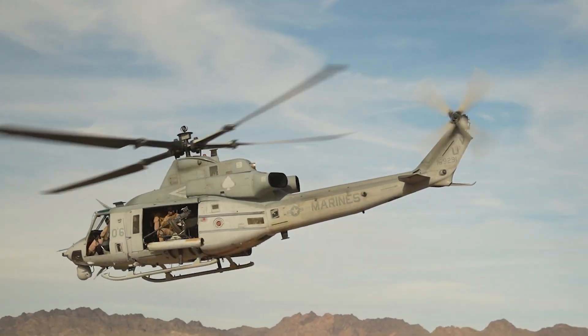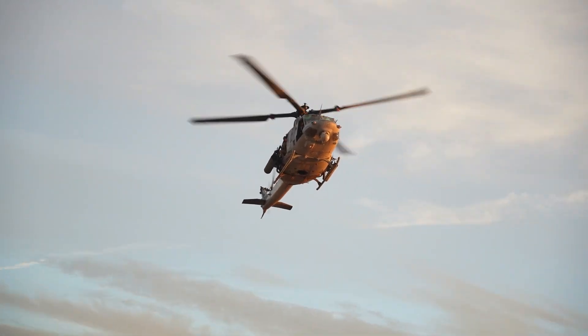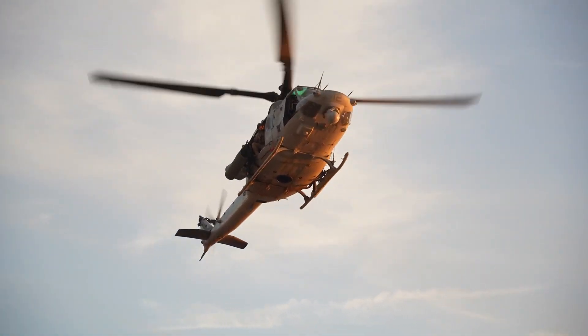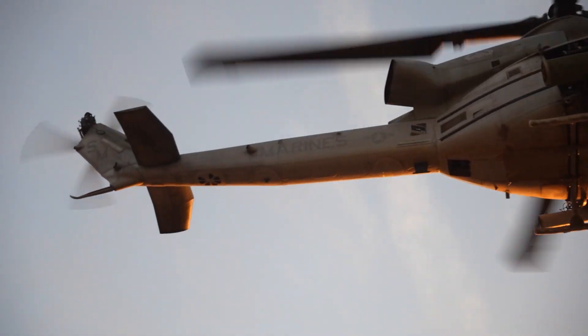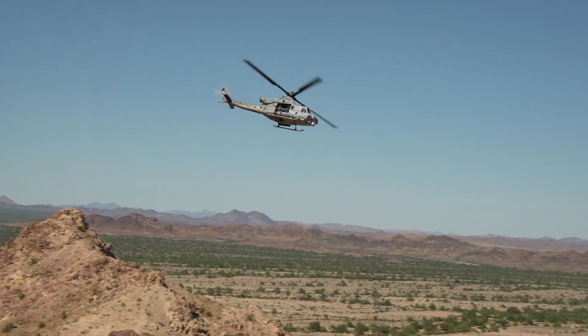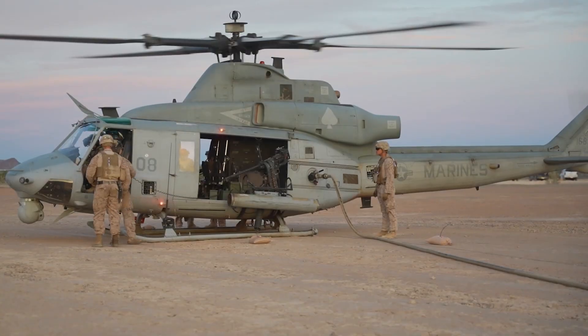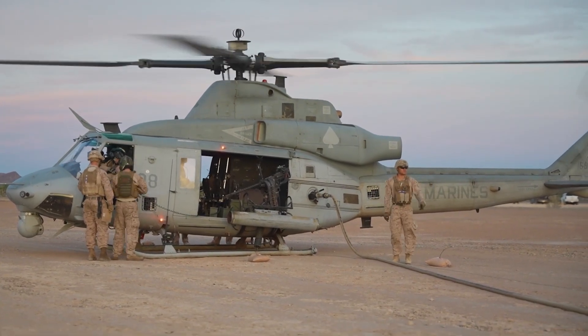The Bell UH-1Y Venom, also called Super Huey, is a twin-engine, medium-sized utility helicopter built by Bell Helicopter under the H-1 Upgrade program of the United States Marine Corps. One of the latest members of the numerous Huey family, the UH-1Y is also called Yankee, after the NATO phonetic alphabet pronunciation of its variant letter.